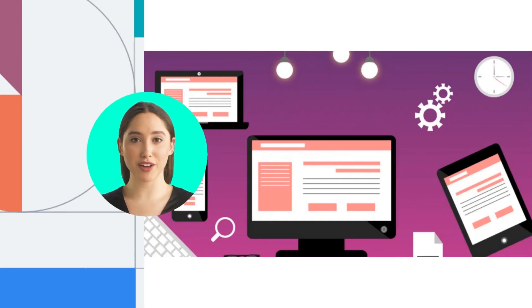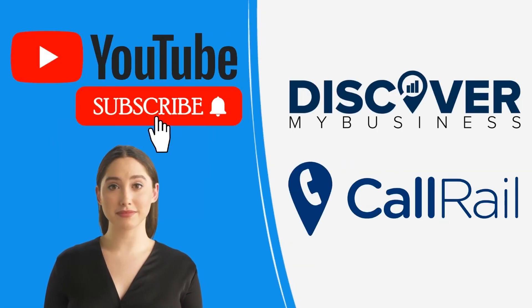CallRail offers call tracking and more. We don't just work with 700 marketing platforms — we make them better. In a few clicks, our call and conversion data fuels deeper insights automatically. CallRail is a service that tracks and manages your phone leads, helping businesses determine which marketing campaigns are driving quality leads.